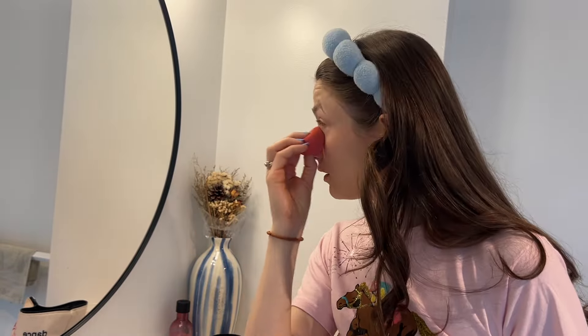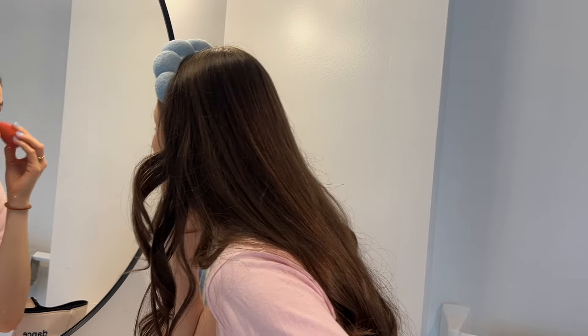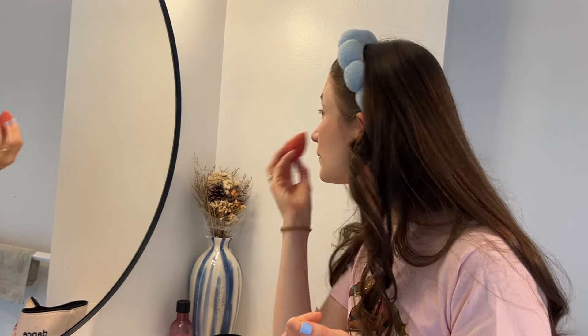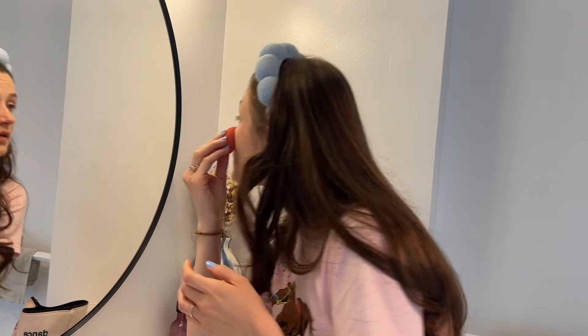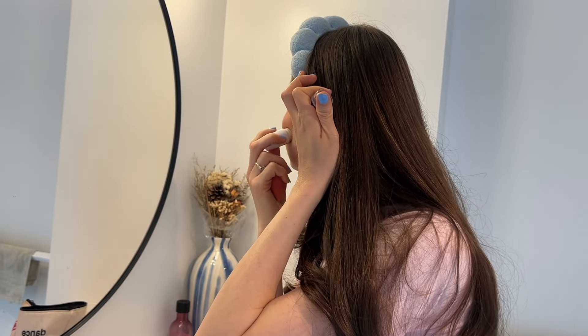I haven't worn concealer in a long time, but it does make a difference especially for a full coverage look. I love this blush — it's the Rare Beauty blush in the shade Bliss, and it's the matte one. I prefer the matte for a more covered glam look. Honestly the concealer looks a bit weird under my eyes — I think that's just my skin — so I'm putting on more blush to distract and then adding some contour for bronzing.